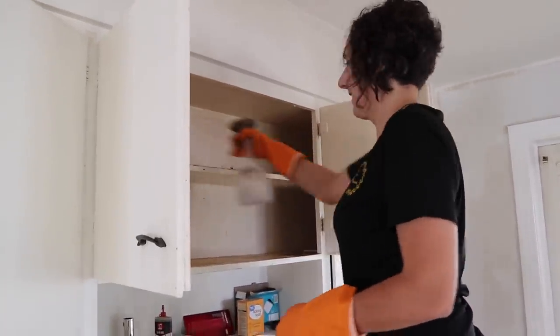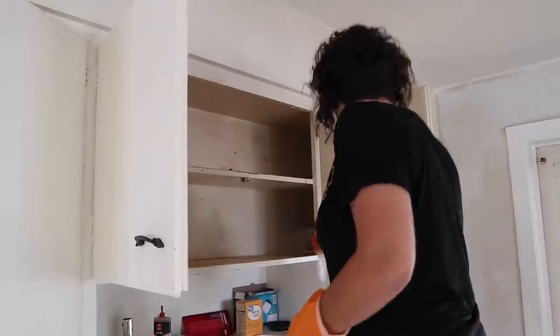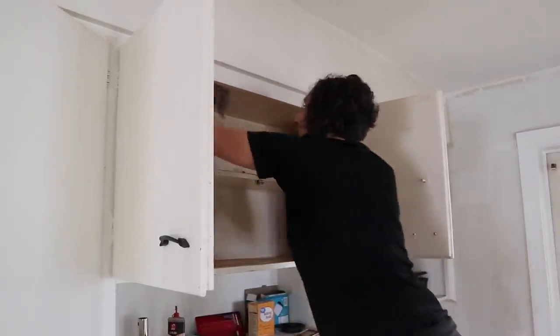She's working on cleaning out all of these cabinets here in preparation for me to paint, and working madly away.